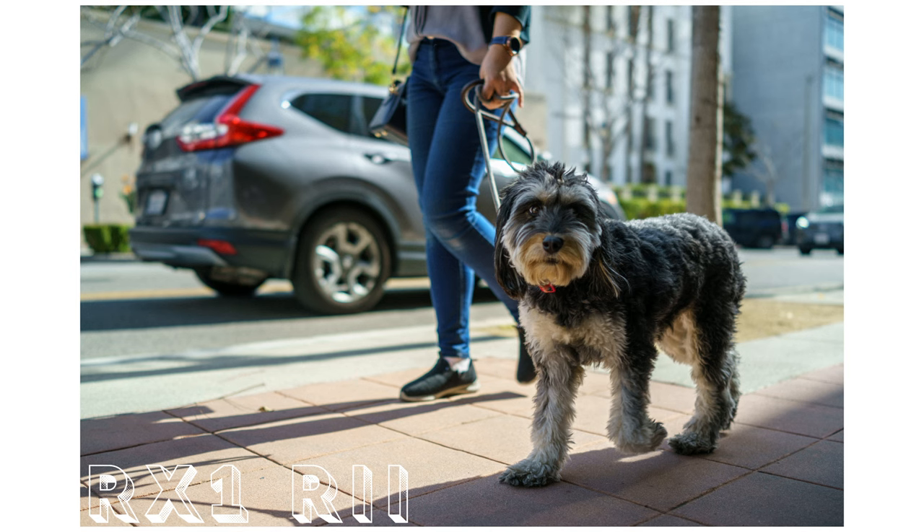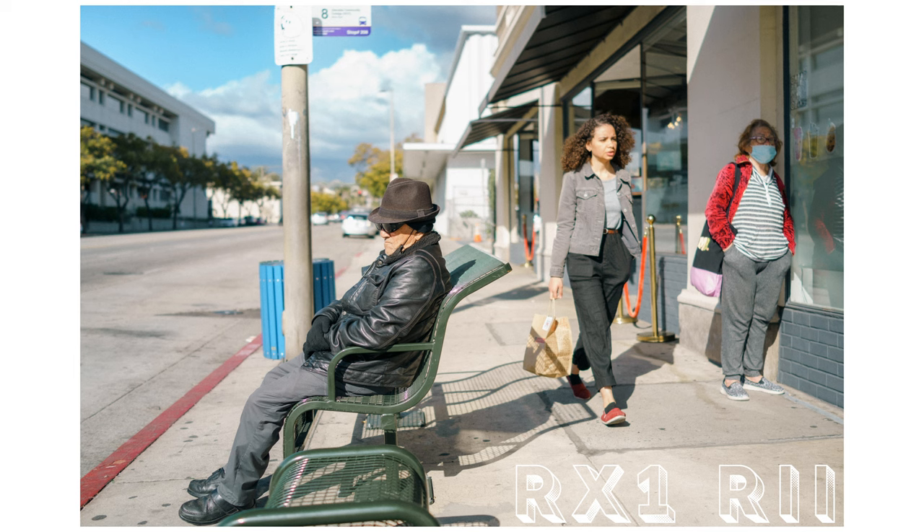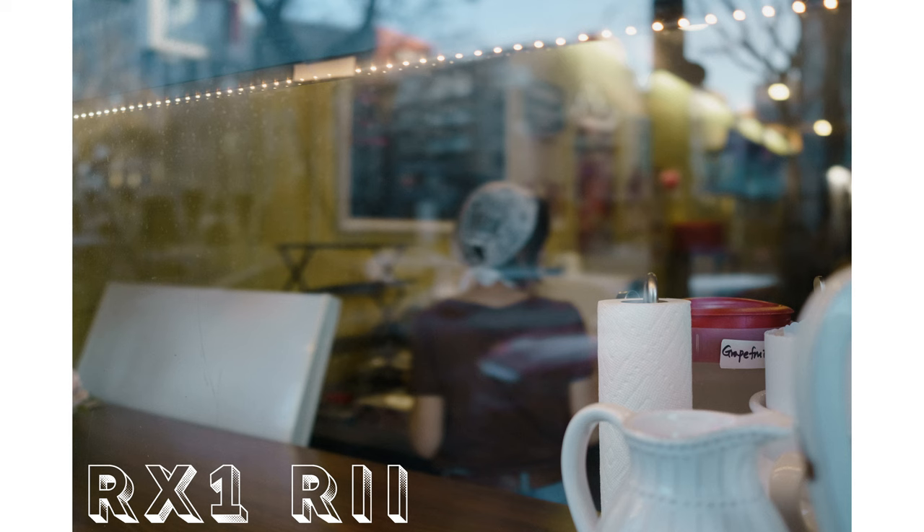I'm just passionate about tools that actually deliver. In my opinion, there's no real difference between zone focusing and autofocusing — it's still a lazy concept of spraying and praying. The difference is, with autofocus, at least I can tell the camera exactly where to pull focus, and still get a shallow depth of field if I want it.